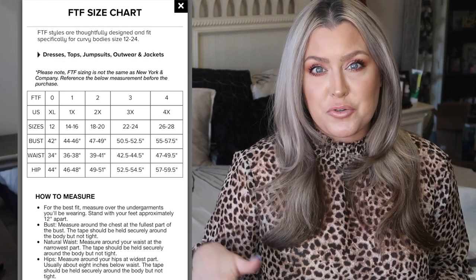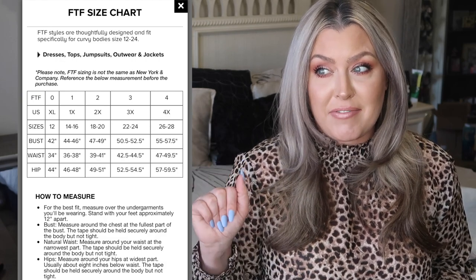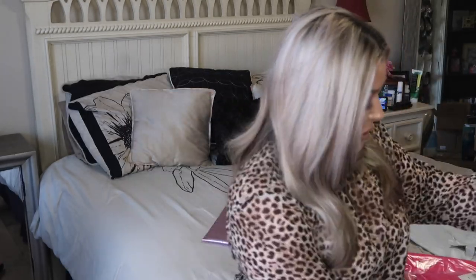I will have my measurements down below for you guys. I'm about 5'3 on a good day. My chest is a 38D, waist is a 36, and my hips are a 47. I will have everything linked and listed down below for you guys.